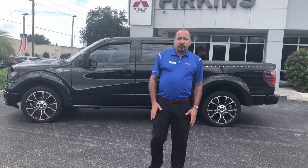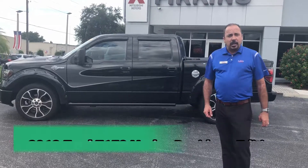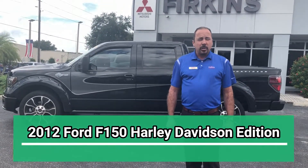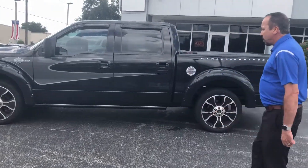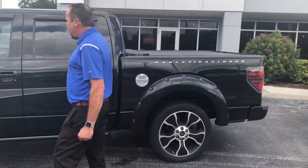Hi, this is Ricardo Sousa with Furcons Mitsubishi. I just took in this very nice truck. It's a 2012 F-150 Harley-Davidson edition with 69,000 miles. As you can see, this is very particular — people pay between $8,000 and $10,000 more to have this vehicle.